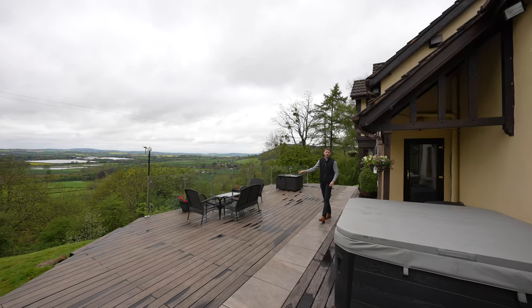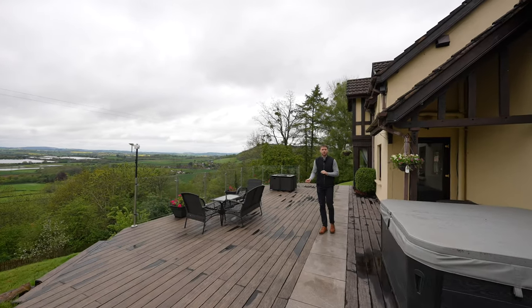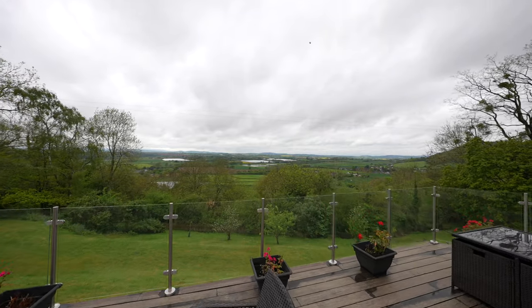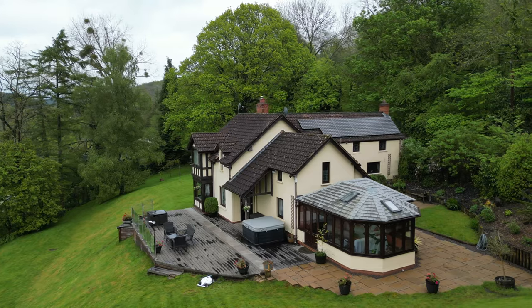To the rear of the property you'll immediately find a large decking area with uninterrupted views taking in the glorious sunsets throughout the year. This area is ideal for outdoor entertaining, socialising and alfresco dining.